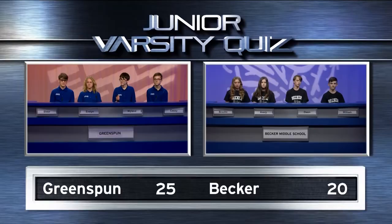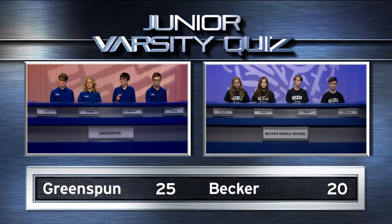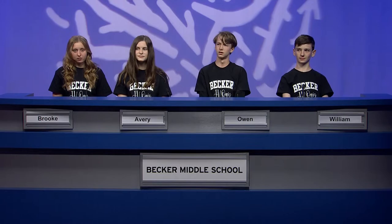Jesse went to Computer World and bought a new external hard drive priced at $46. At checkout, he had to pay $48.46 to complete the sale. What's that extra $2.46? Becker: Tax. Greenspun: Sales tax. Yes. That's what we were looking for. Points for Greenspun on that.